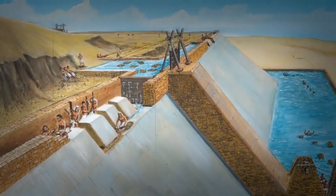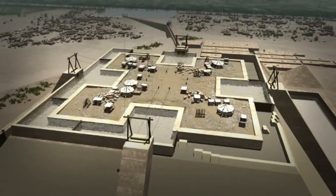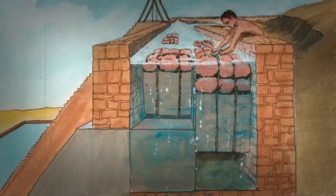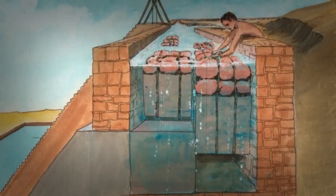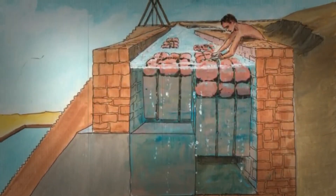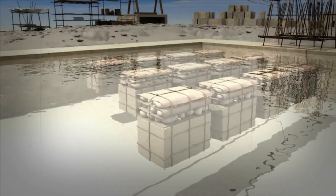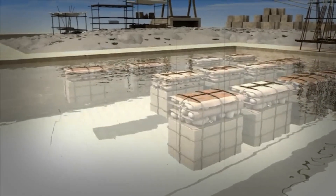Other possibilities include zigzagging ramps, ramps supported by the superstructure, and internal ramps. The latter ties into Jean-Pierre Houdin's internal ramp hypothesis, suggesting an innovative way to move the massive stones inside the pyramid using a rotating crane.